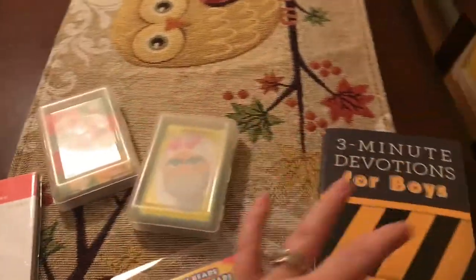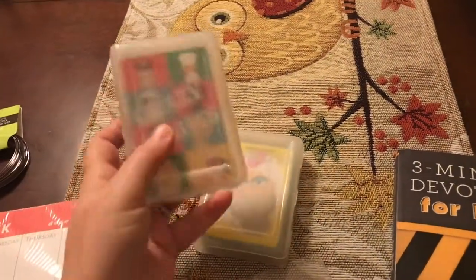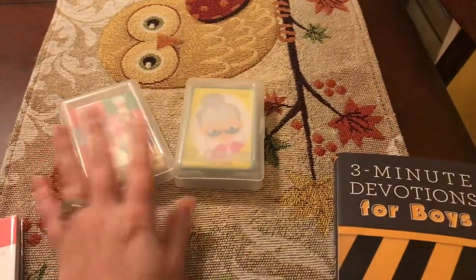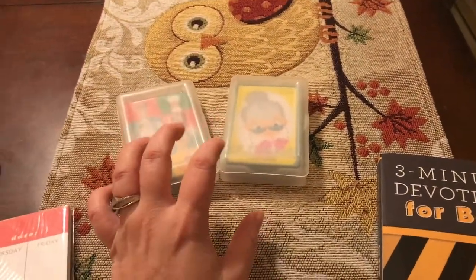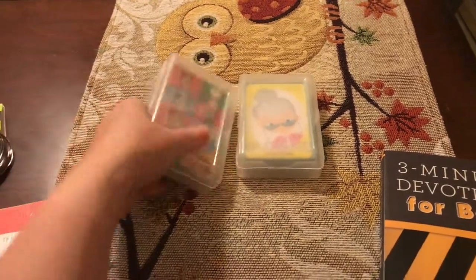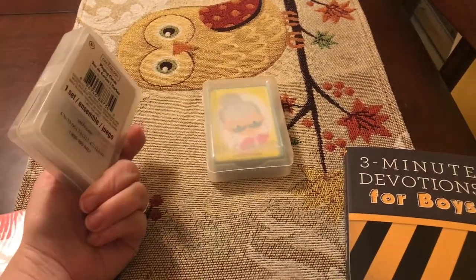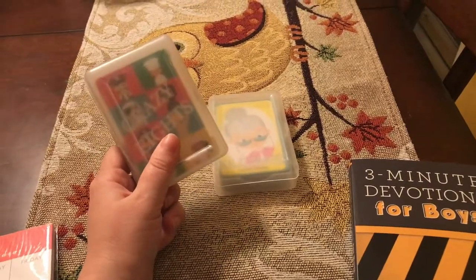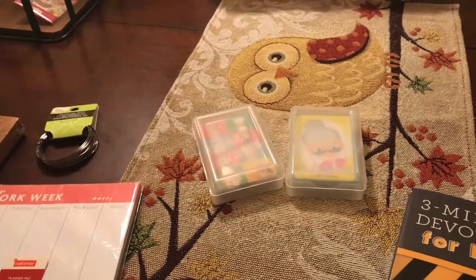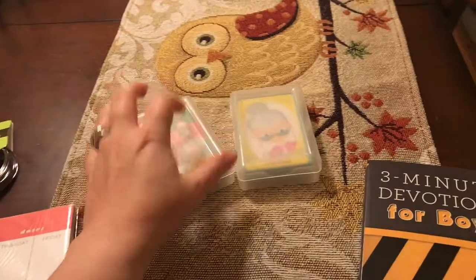This stuff I got for Ryan's stocking. I got Crazy 8s and Old Maid card games. He has these games, but they seem to disappear all the time. These were a dollar each and they come in hard boxes. If you're looking for little stocking stuffers, I really recommend these at Michaels — a dollar and they come in hard boxes is wonderful. A lot of the ones we have now have ripped boxes and it's hard to keep everything together, so I thought this might be easier.